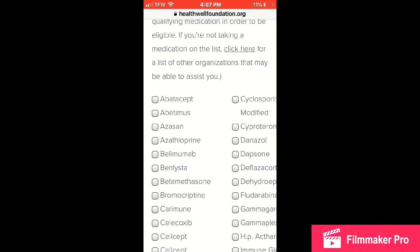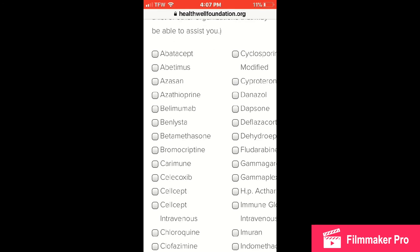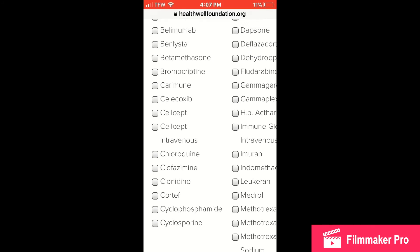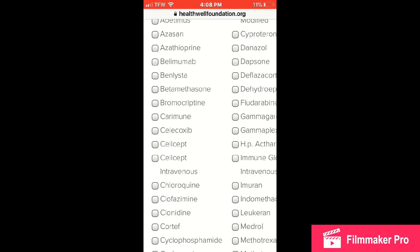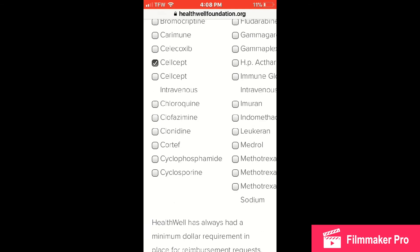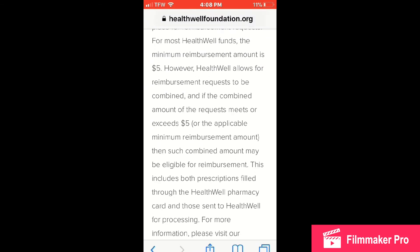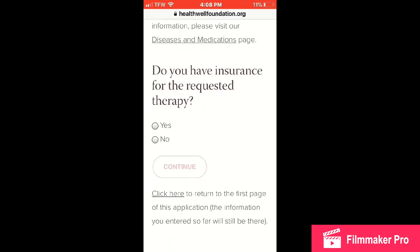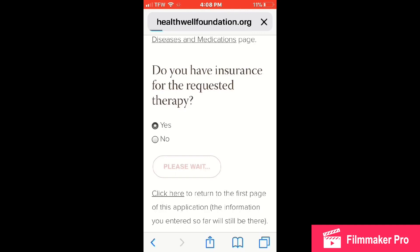It will then show you a list of medications — you check all the medications you currently take for your lupus treatment. I'm going to check Benlysta as well as CellCept. They also have IV options and other medications used for lupus. Here's a disclaimer: they will provide reimbursements with a five-dollar minimum for your prescriptions.